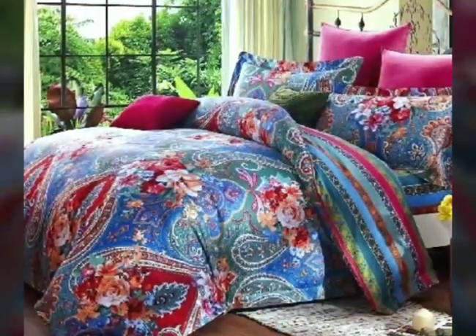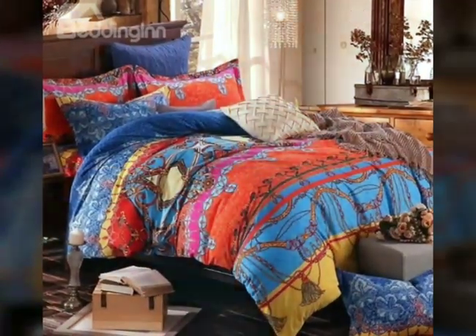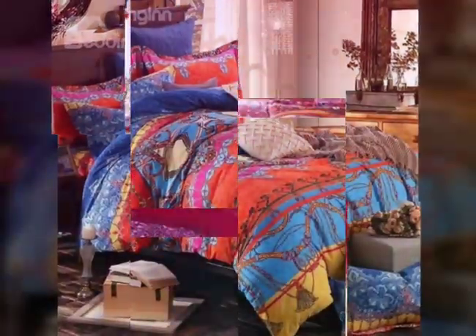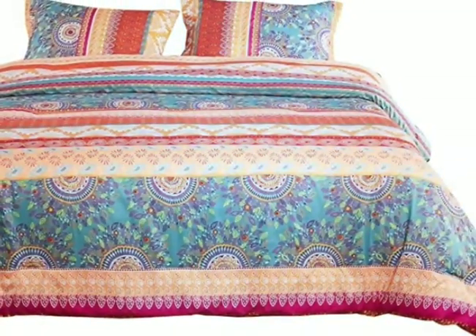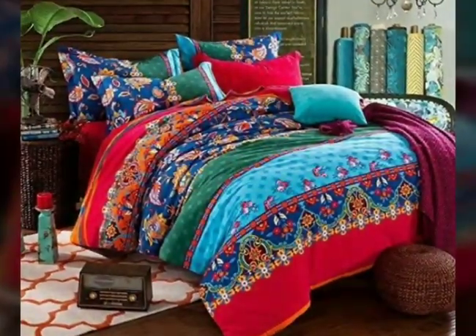Hello, what's up and welcome back to our channel Pillow Stick. Hope you all are fine and enjoying your life. Today I will tell you about colorful bedding sets. If you're new to our channel, subscribe, like our video, and share with your friends. Let's start today's topic: colorful bedding sets.